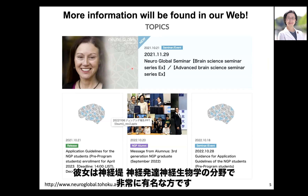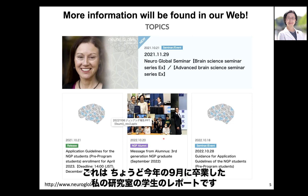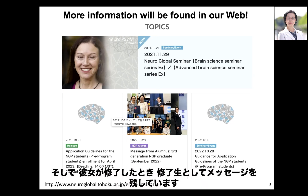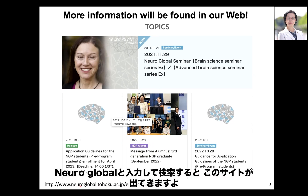There is a report by one of my students who graduated this September — she left a message as an alumna. You can read the article on our website by searching 'NeuroGlobal.' Application guidance is also posted on the website, so please check it carefully. The website is also available in Japanese for those more comfortable reading in Japanese.